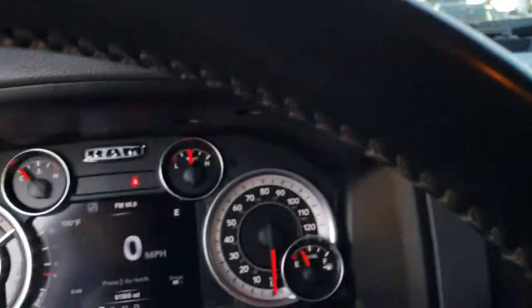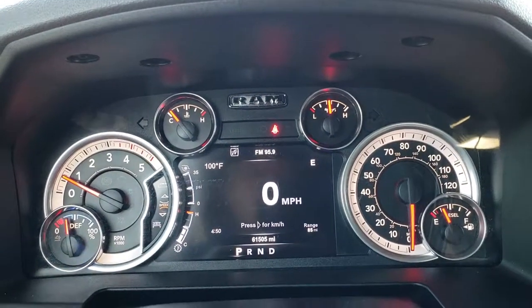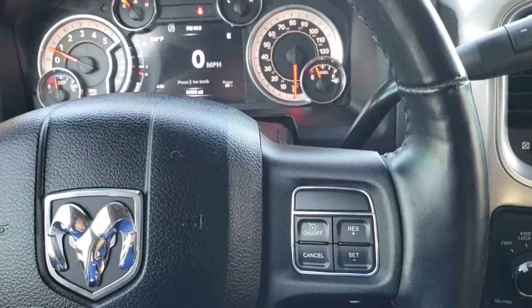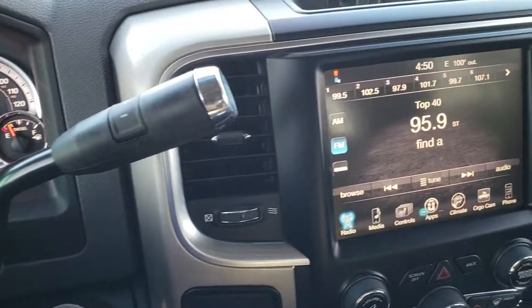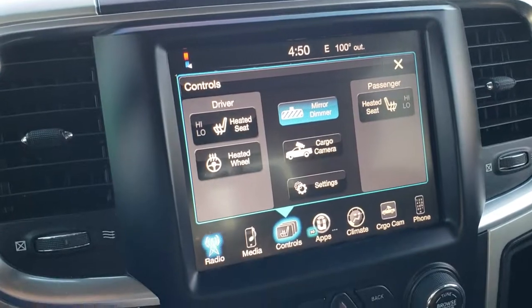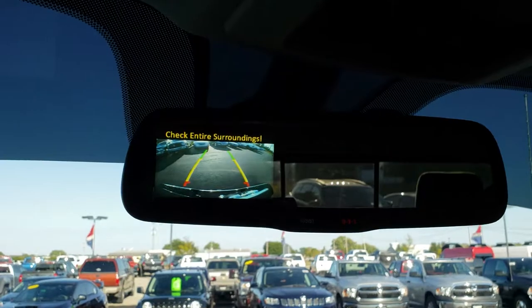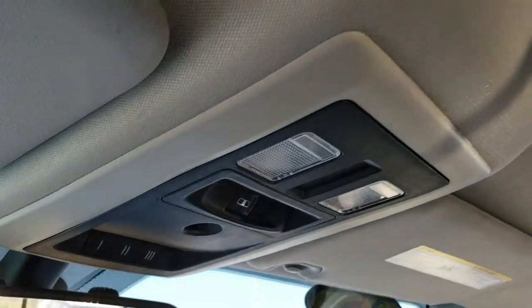As we hop inside the truck, it does have the 7-inch TFT display — outside temperature, compass, time, and digital speedometer. The instrument cluster is nice and clean. It does have a heated leather-wrapped steering wheel. Cruise controls on the right, Bluetooth and information center controls on the left. It comes with the 6-speed automatic transmission and the 8.4-inch touchscreen radio, where you can control your heated seats and heated steering wheel. The cargo cam shows up the back of the box, and you also have a backup camera which shows up in the mirror. You also get a 911 assist button in the mirror.